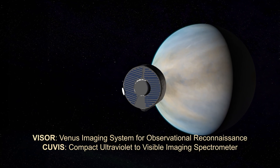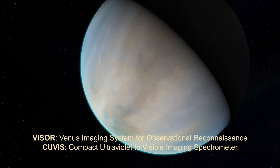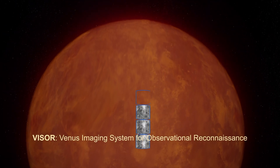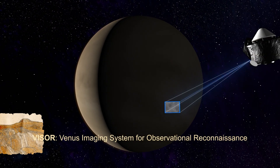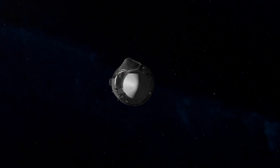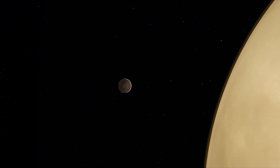During two gravity assist flybys, Da Vinci will study the cloud tops in ultraviolet light, tracking cloud motions and analyzing mysterious ultraviolet-absorbing chemicals. Both flybys will also examine night-side heat emanating from the surface. These geological clues will paint a global picture of surface composition and its evolution.